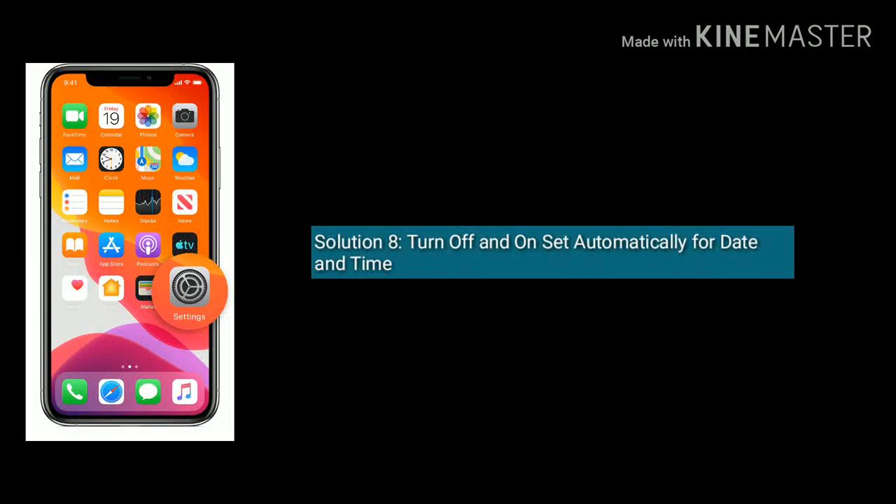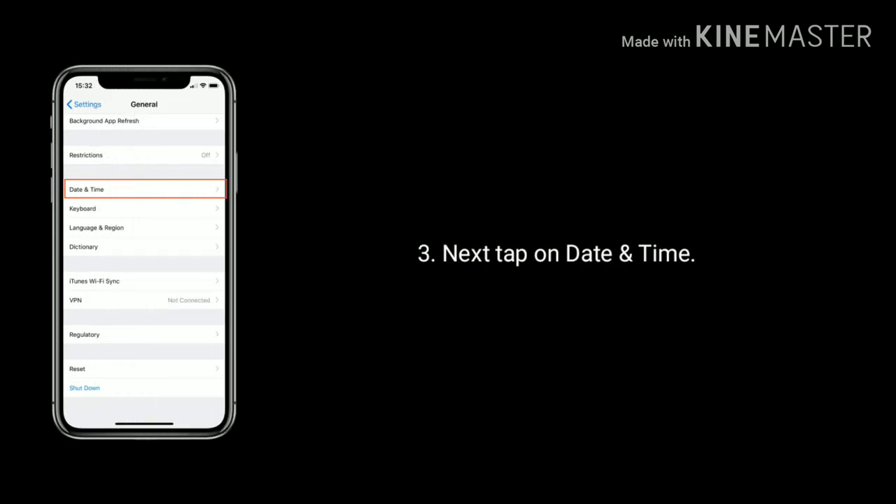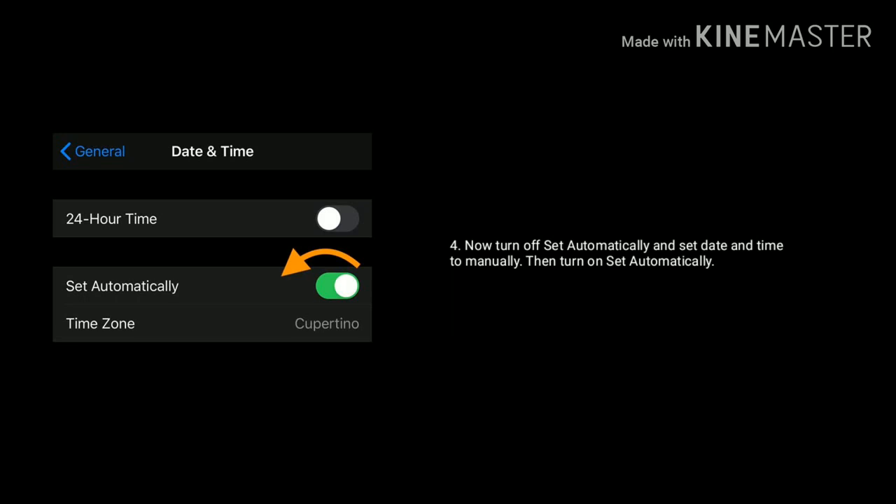Solution 8 is turn off and turn on set automatically for date and time. Go to settings. Tap on general. Next tap on date and time. Now turn off set automatically and set the date and time manually. Then turn on set automatically again.